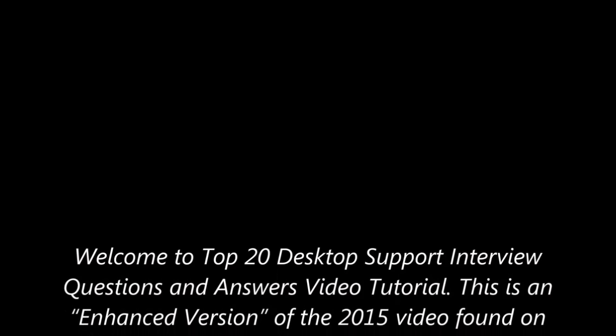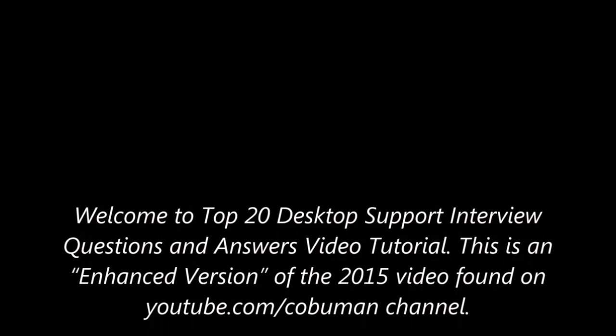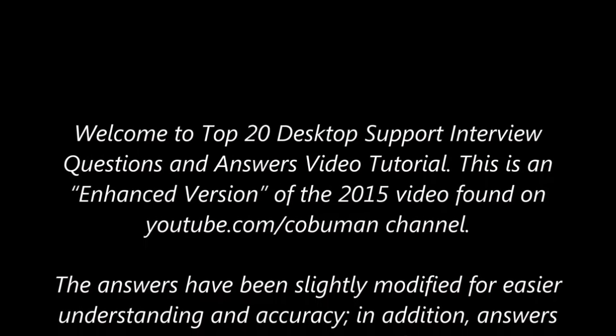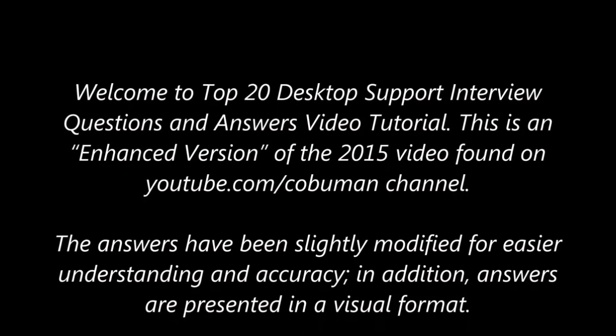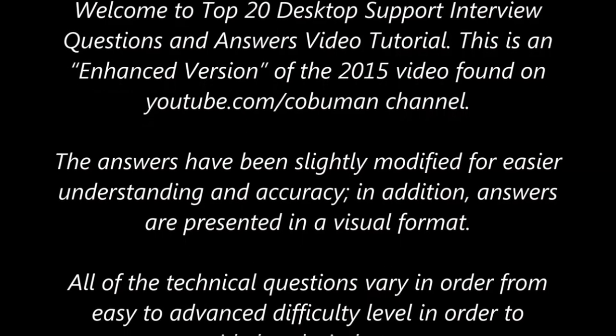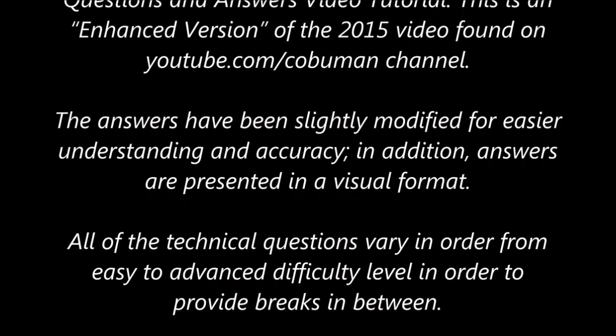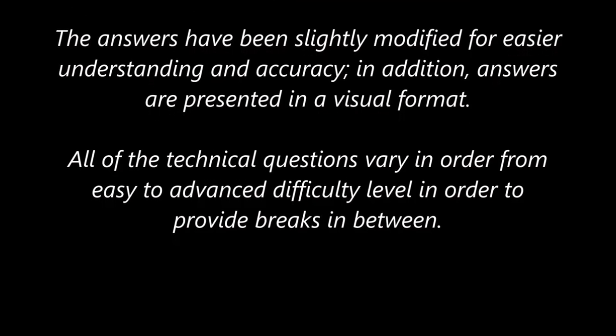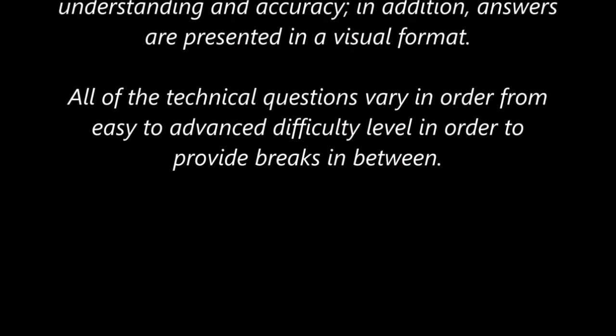Welcome to top 20 desktop support interview questions and answers video tutorial. This is an enhanced version of the 2015 video found on youtube.com/kobuman channel. The answers have been slightly modified for easier understanding and accuracy. In addition, answers are presented in a visual format, meaning that they are written out. All of the technical questions vary in order from easy to advanced difficulty level in order to provide breaks in between.